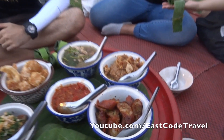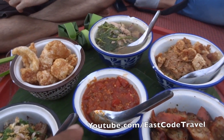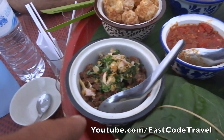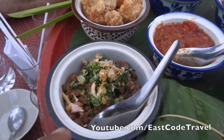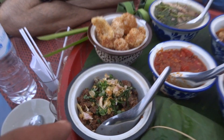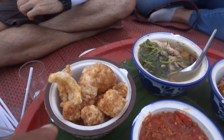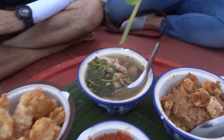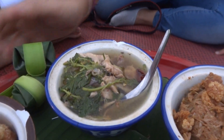This is the spicy sausage, this is the chili paste and minced pork spicy salad. It's similar to Northern style or Lao style but it's different — they use different spices. This is the chittering and this is chicken soup.